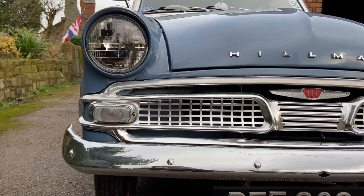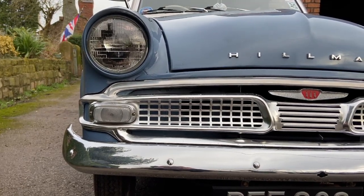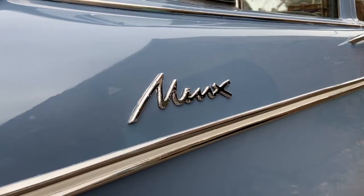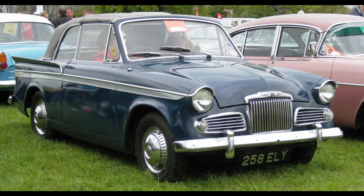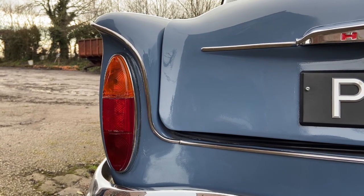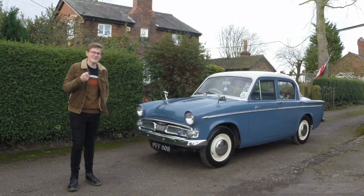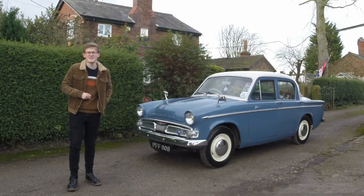As the bread and butter offering, this brought in the majority of sales, with the more utilitarian but adorably boxy Hillman Husky slotting in underneath, alongside its panel van cousin, the Commer Cob. Above the Minx were the sporting and luxurious Sunbeam Rapier and Singer Gazelle, bringing more panache and rakishness to what was already quite a stylish design. Audax is a Latin word that translates directly as bold, and that will give you some idea as to the design direction.